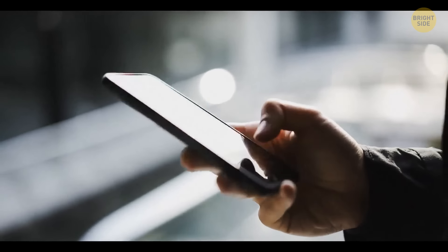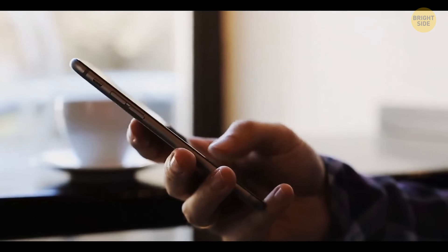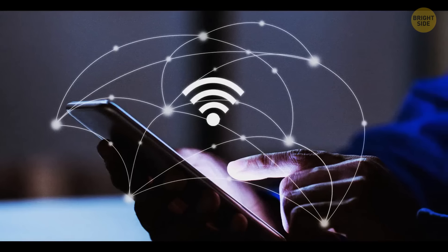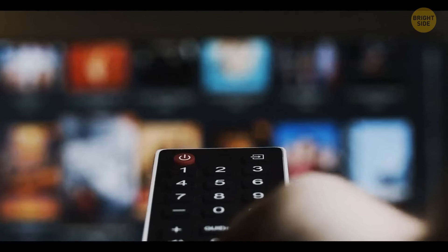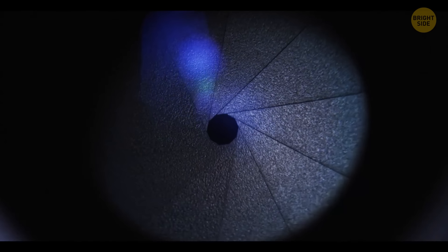One of the best things you can do is download an app that shows you what devices are currently connected to the Wi-Fi you're using. It can show what smartphones, laptops, smart TVs, and in the worst case, hidden cameras are connected.